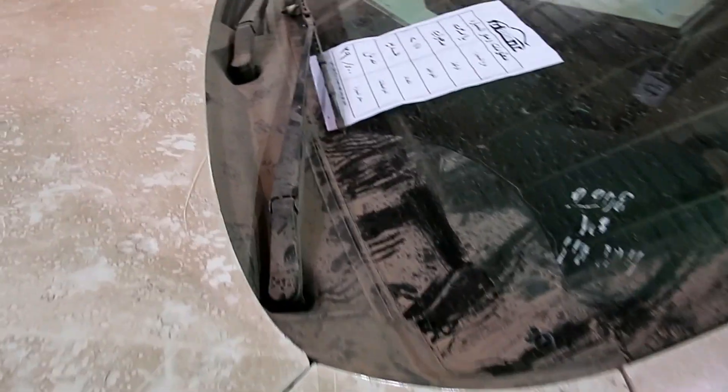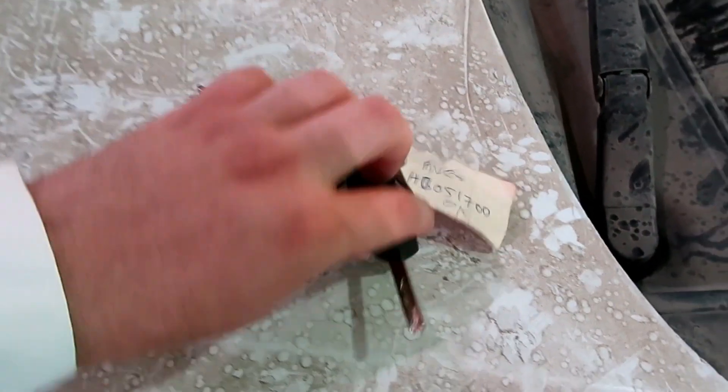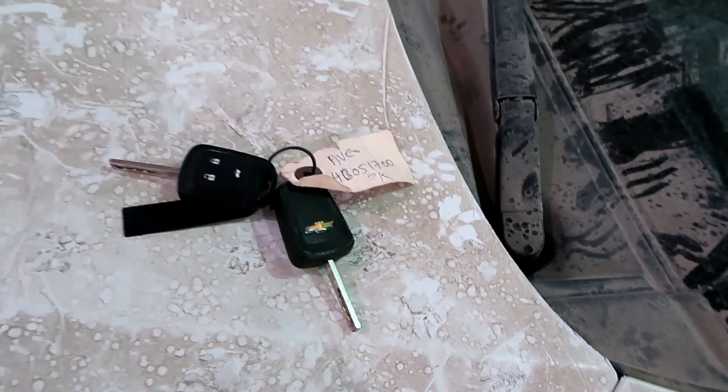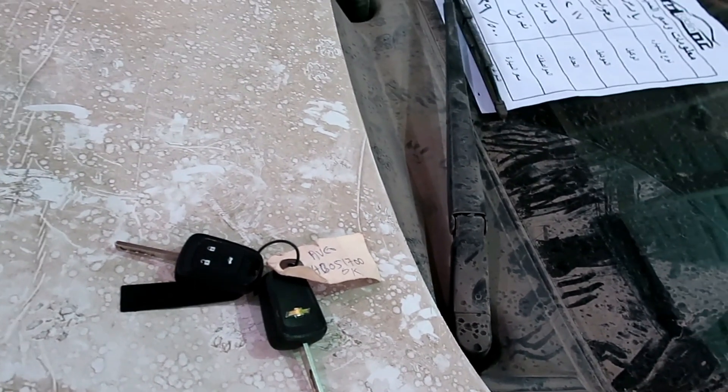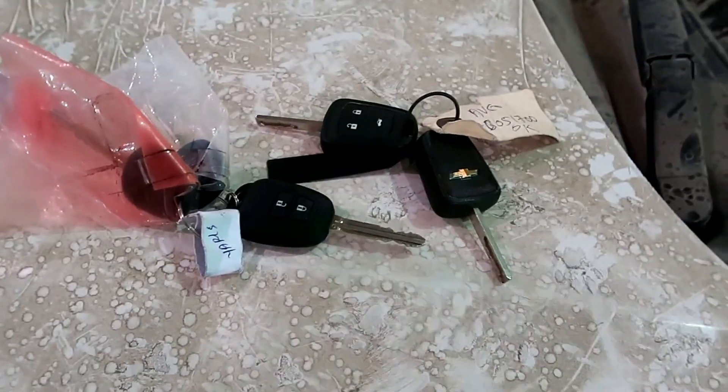نصور مفاتيح السيارتين. الاثنين جاي معهم سبير، وكلهم ريموت مع خاصية فتح الشنطة. مفتاح تويوتا يارس: واحد واثنين سبير، لكن بدون خاصية فتح الشنطة من الريموت.